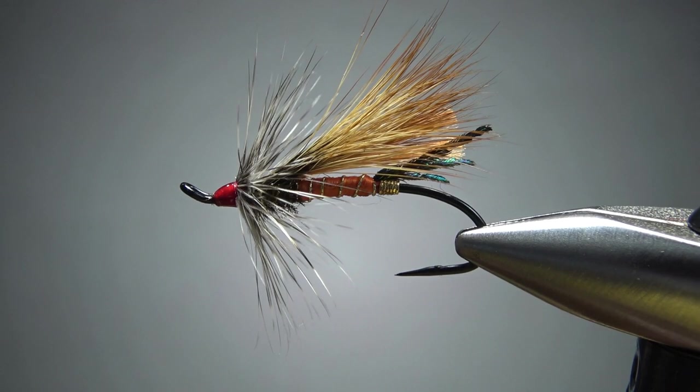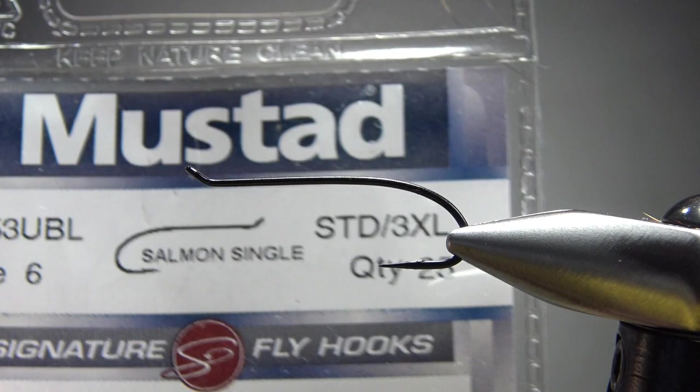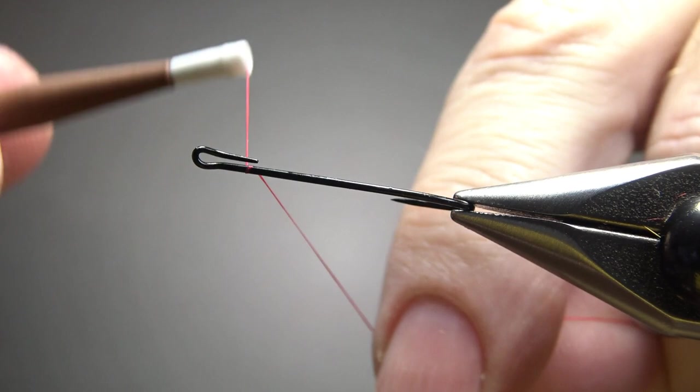There's one in the vise — a Rusty Rat — and that's the first one I've ever tied, so let's tie this second one. Let's go ahead and pinch the barb. That's a size 6 Mustad single salmon hook. I'm going to catch in some red thread. You see that little gap there? I'm going to try to fill that in with the gold rib here in just a second. Let's take this back to the point — that's a decent base layer.